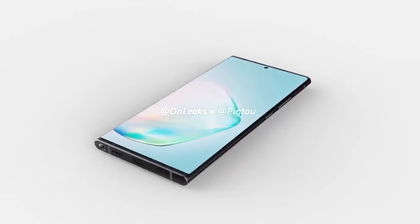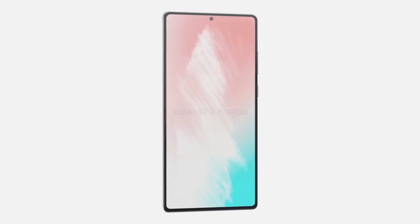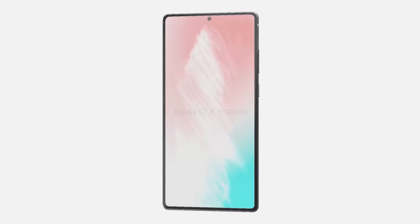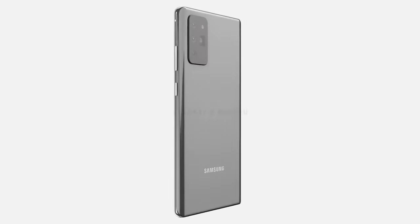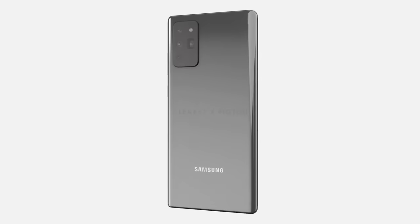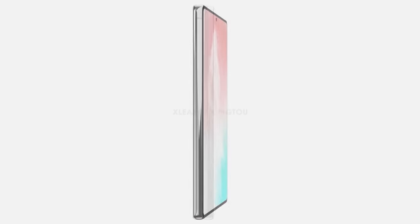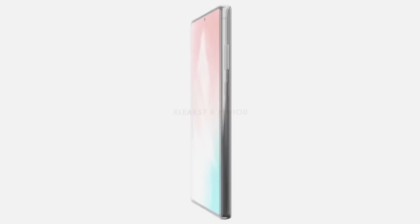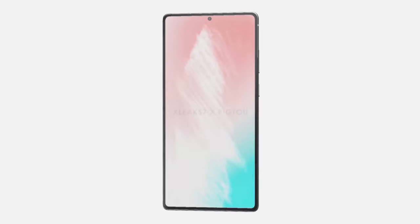The Samsung Galaxy Note 20 is coming with a 6.7 inch AMOLED display with a punch hole selfie camera top center. While many were hoping for an in-display selfie camera, it's not going to happen — it's most likely reserved for the S range. The dimensions come in at 161.8 x 75.3 x 8.5 millimeters, making the Note 20 one millimeter thicker than its predecessor and significantly larger overall. One notable feature is a flat display on the Note 20, which should please many users who complained about curved displays.